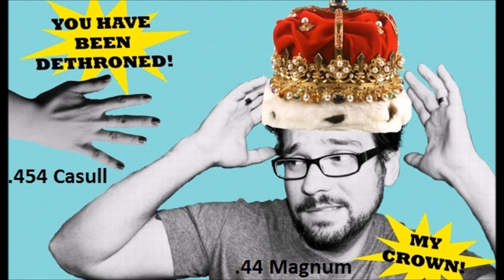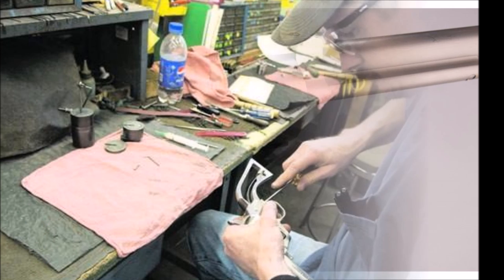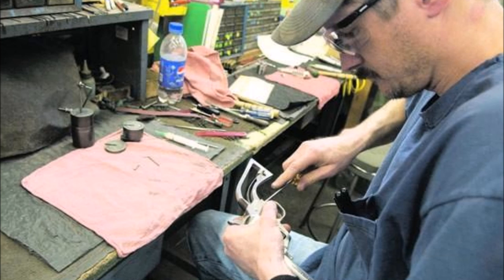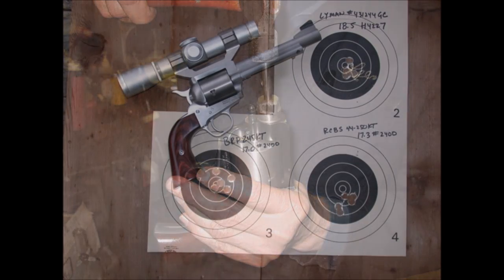And the mighty .44 Magnum was officially dethroned as the most powerful handgun in the world, a title it had held since 1956. And that's not the only claim to fame that Freedom Arms has. If MRI makes great revolvers for the masses at a price that's within reach, Freedom Arms makes the finest revolvers of any major manufacturer, bar none. They are all made one at a time, by hand. They even take the time to line-bore the cylinders to increase accuracy, meaning the cylinders are bored while in the frame through the barrel mounting area to ensure perfect alignment.